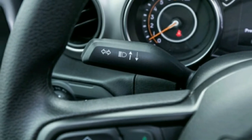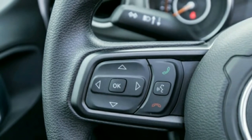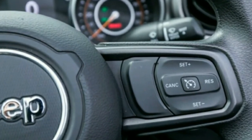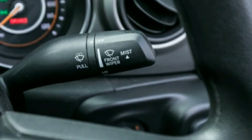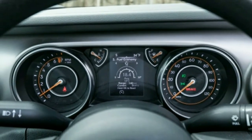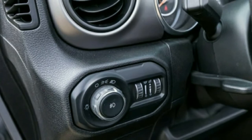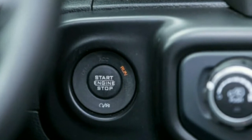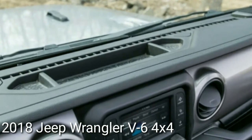The four-door Wrangler JL we tested posted a still Jeep-like 0.73g. Inducing a little wheel spin is the quickest way to reach 60 mph, the mark coming up in 6.1 seconds. The quarter mile took 14.9 seconds with the Wrangler clearing the traps at 90 mph. That's swifter than the 6.8 and 15.2 second figures we recorded from the heavier four-door 2018 Wrangler JL Sahara with the same engine but paired with an eight-speed automatic, and faster than a stick-shift Wrangler JK with the V6 we tested four years ago, which needed 6.6 and 15.3 seconds.